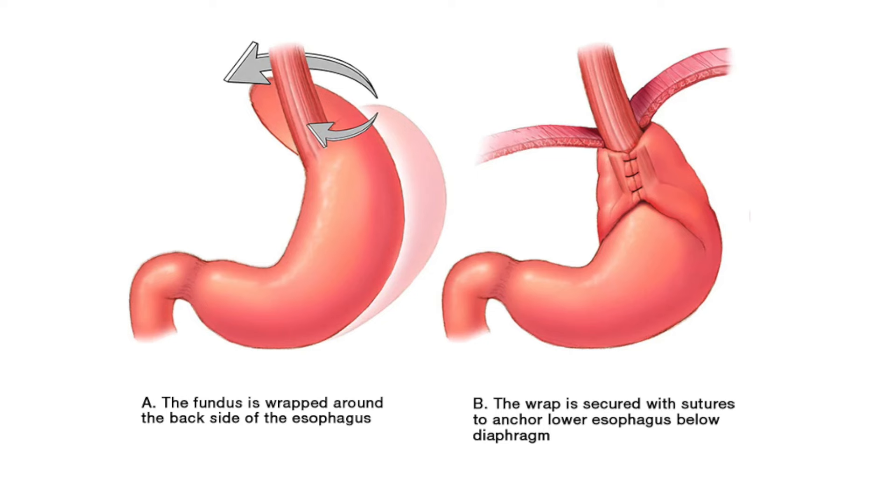The next part of the operation is called fundoplication. The simplest way to understand fundoplication is that it is a wrap or fold of the stomach which is placed around the lower part of the esophagus in order to recreate and improve the functioning of the valve.